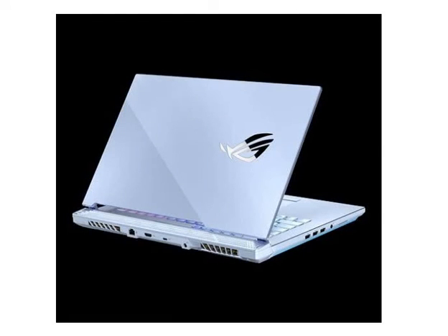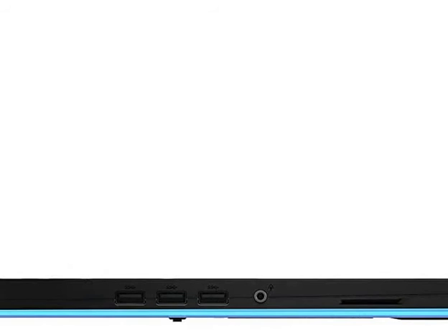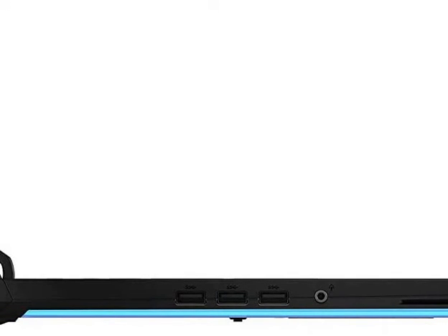So you can take this laptop to any task, whether it is gaming or a normal task. If you do normal tasks, it will be over-configured for them. Mainly, it can be used for gaming or video editing.